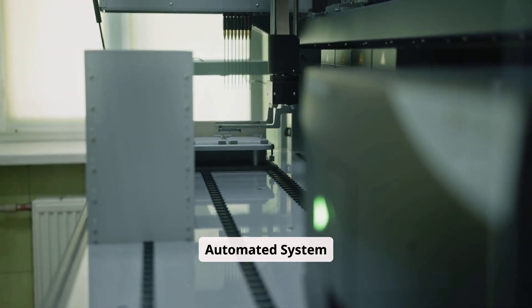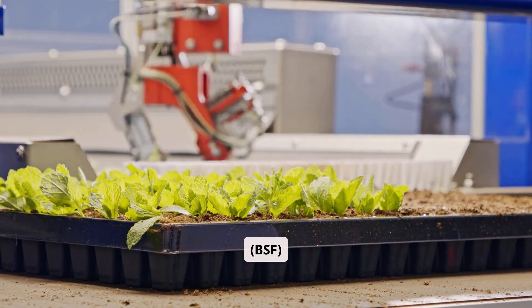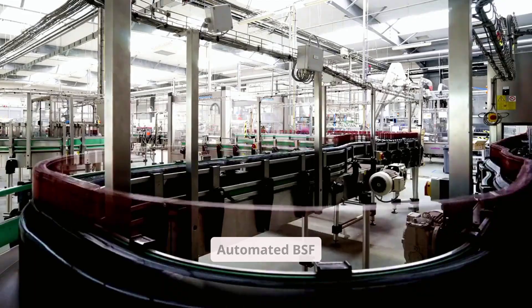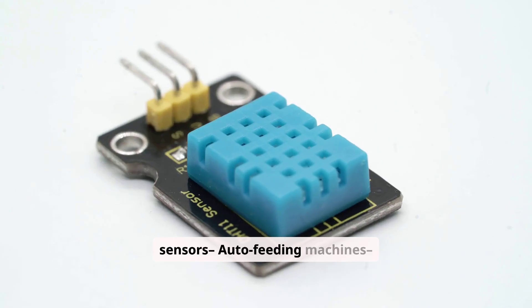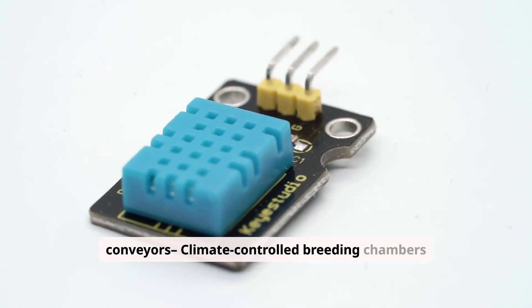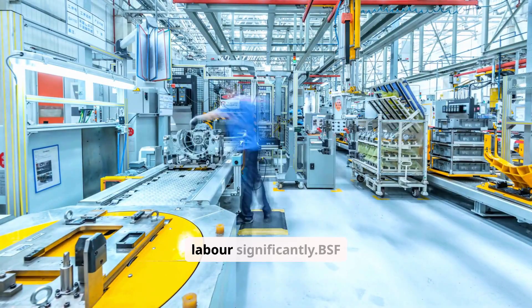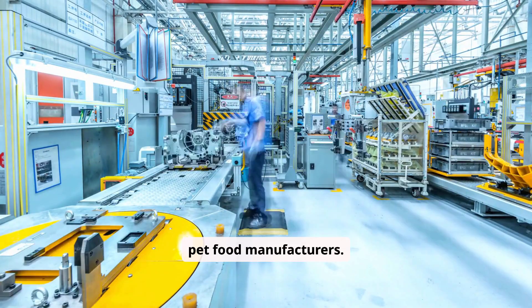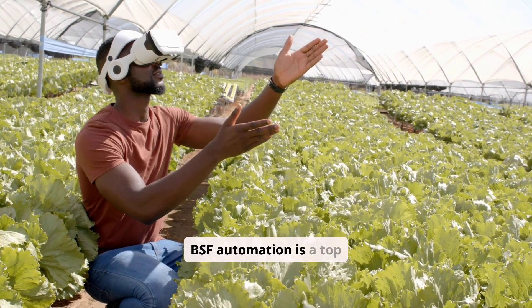Number four, and one of my favourites, is automated Black Soldier Fly (BSF) farming. BSF farming is one of the fastest growing agri-tech sectors, and automation is taking it to the next level. Automated BSF systems include temperature and humidity sensors, auto feeding machines, automated larvae harvesting, waste loading conveyors, and climate-controlled breeding chambers. This type of automation can increase production by up to 300% while reducing labor significantly. BSF meal is in high demand for poultry farms, fish feed companies, and pet food manufacturers. If you're looking for a fast-growing, future-proof agriculture automation project, BSF automation is a top contender.